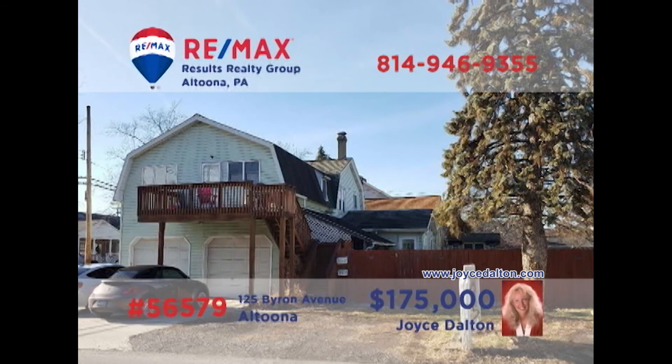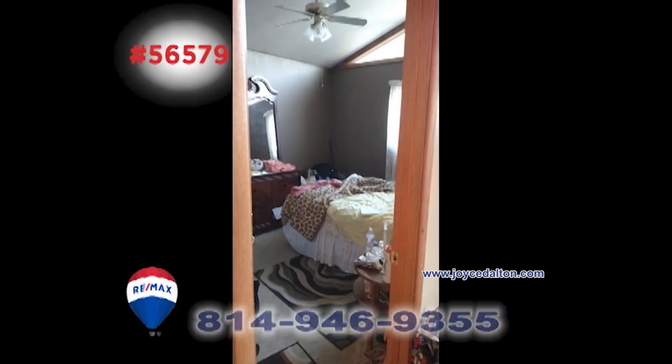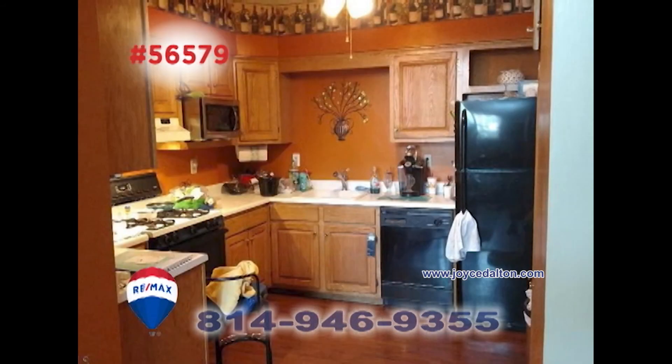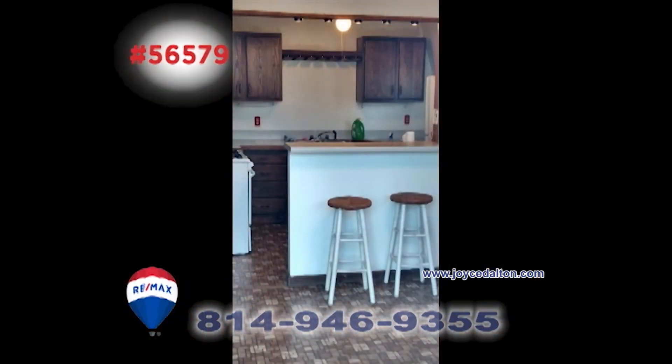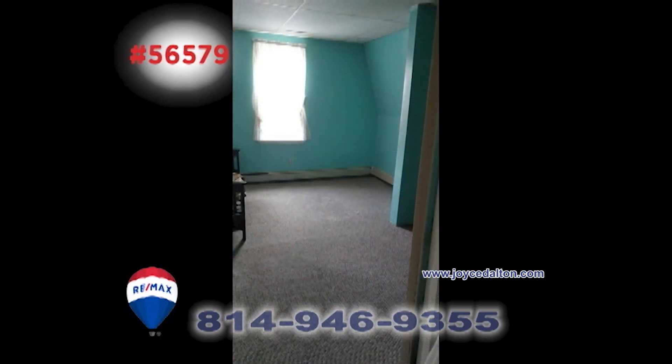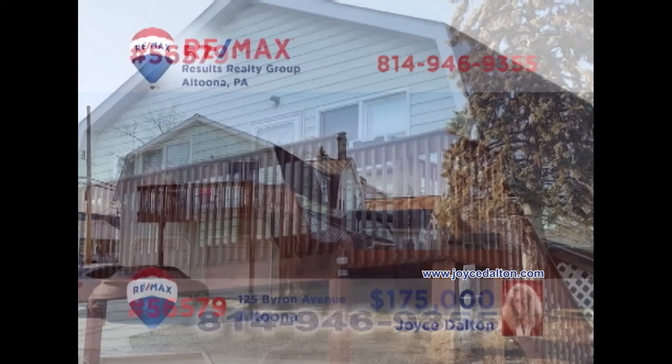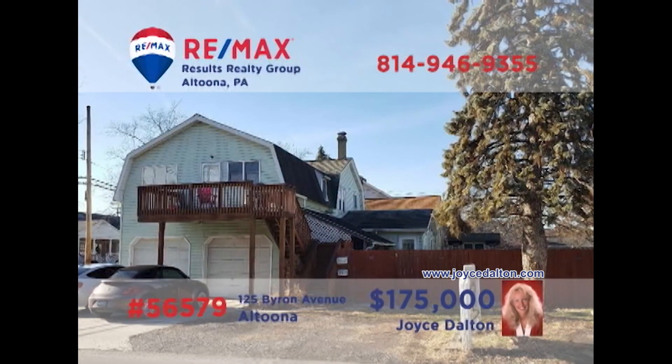RE-MAX Hall of Fame realtor Joyce Dalton presents another fantastic rental investment opportunity for you to consider. This property includes a pair of two-bedroom apartments as well as a two-bay garage and a separate commercial building. The building is metered for the tenants to pay electric utilities. Live in one unit and rent out the other to cover your mortgage. The possibilities are endless — head to JoyceDalton.com right away.